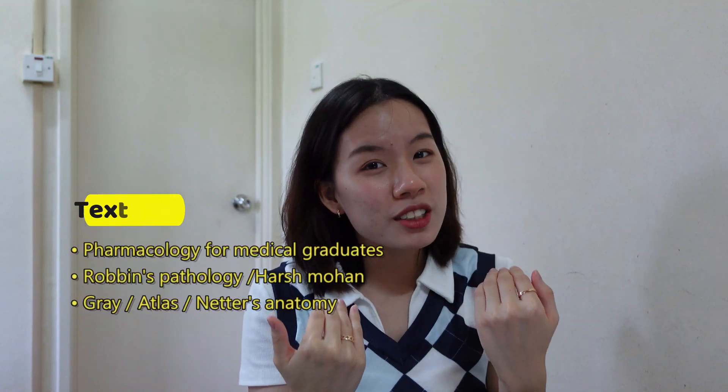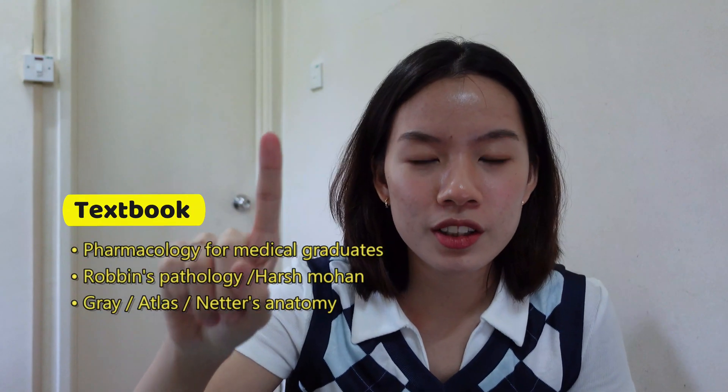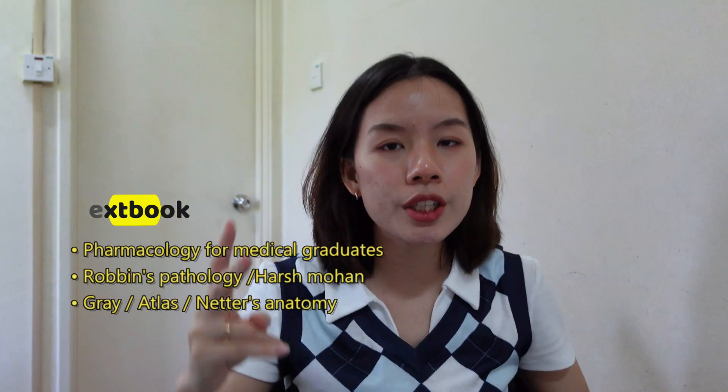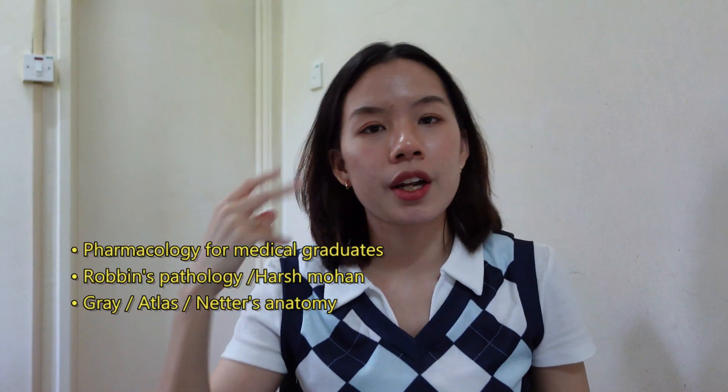Some people prefer textbooks over YouTube, which I cannot relate to because I'm a visual learner. The only textbooks I use as a visual learner are in pharmacology — I use Pharmacology for Medical Graduates because it's more like a notes format instead of paragraphs. For pathology, I use Robbins' Pathology and Harsh Mohan.